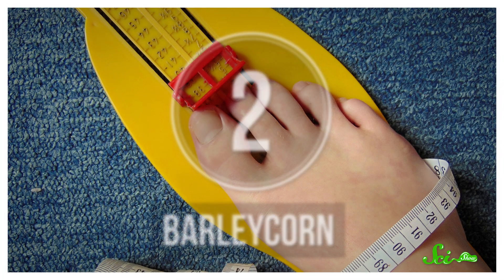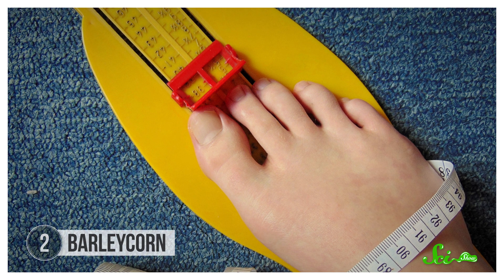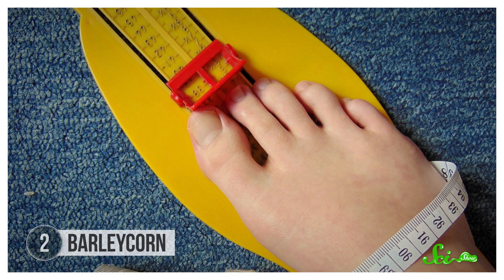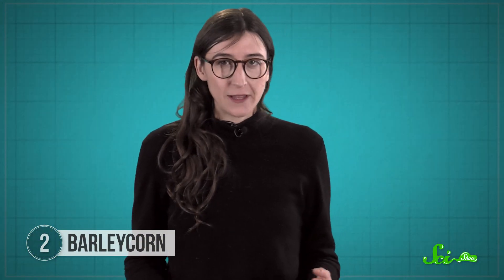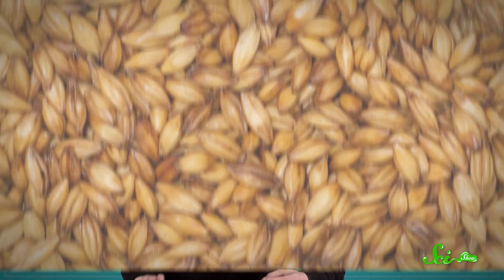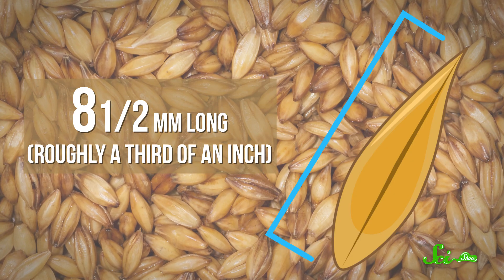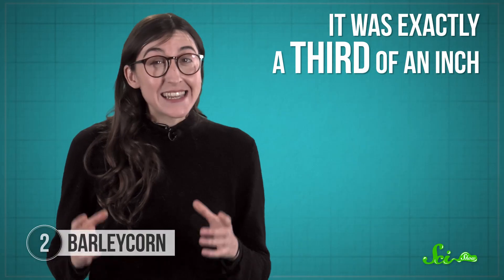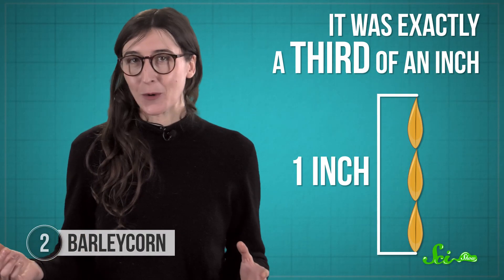Have you ever wondered about the logic behind shoe sizes? A size 9 isn't 9 centimeters or 9 inches or 9 meters, and it's not like a size 9 is an inch or a centimeter longer than a size 8. Well, if you're in an English-speaking country like the US or Australia, the barleycorn is your answer. When animal-based measurements were a little too big, people looked for smaller things to measure with, and in England they settled on the barleycorn — a single grain of barley. A barleycorn was originally exactly a third of an inch, because an inch, by definition, was three barleycorns long.